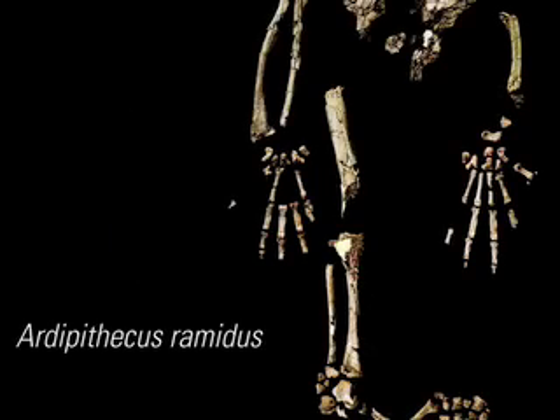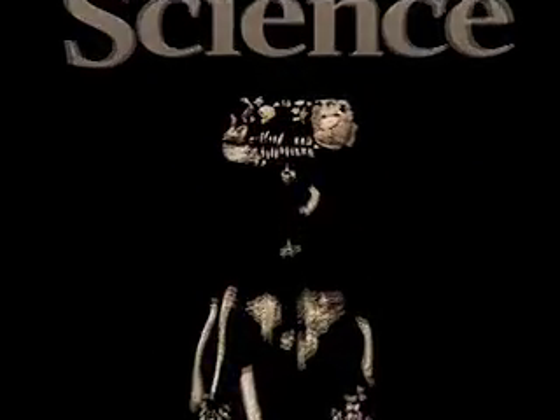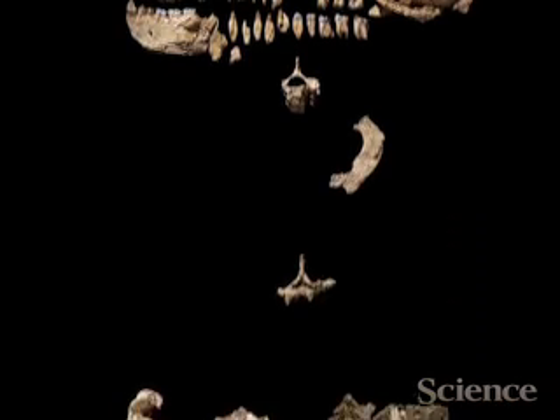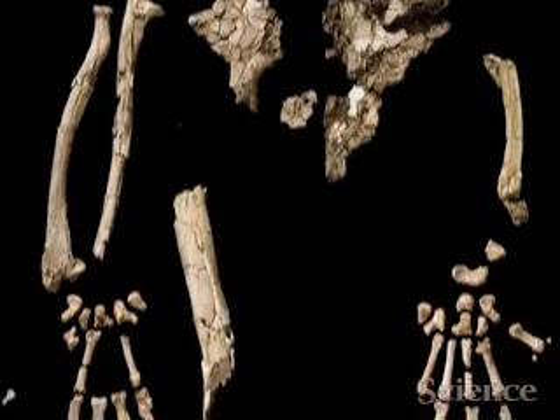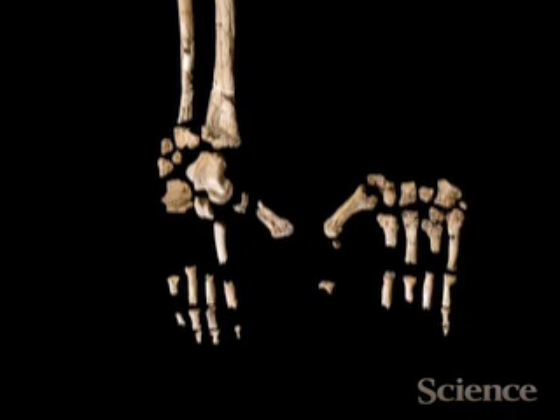Science Magazine presents Ardipithecus ramidus, the most detailed picture of early hominid life. On the cover of Science, there is the partial skeleton of a remarkable human ancestor. This is Ardipithecus ramidus, and a team of international researchers introduce this hominid, a member of the human family that lived 4.4 million years ago, which is about a million years older than Lucy's species.